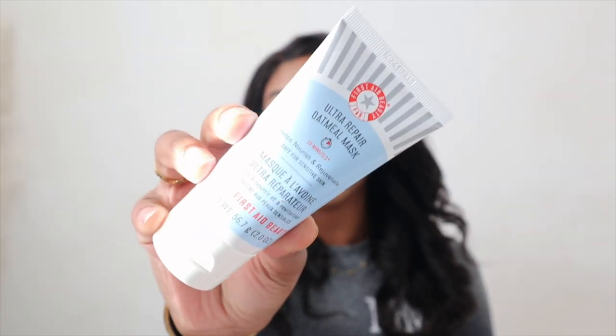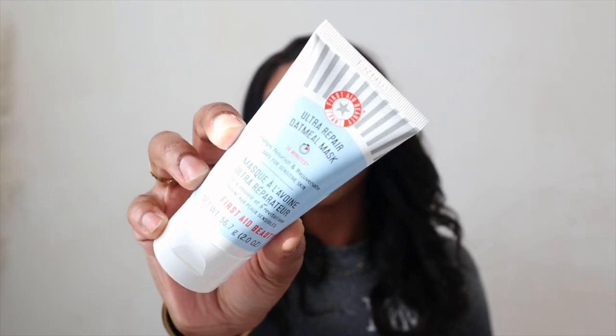The next item I have from Marshalls is the First Aid Beauty Ultra Repair Oatmeal Mask. I went ahead and picked this up because I am very familiar with the First Aid Beauty brand. I've purchased the KP body scrub from the same brand and I love it. It may not be the most affordable compared to tree hut, but it's an amazing body scrub. So when I saw that Marshalls had First Aid Beauty products, I had to get it — I also wanted to incorporate more masks into my Sunday self-care routine.